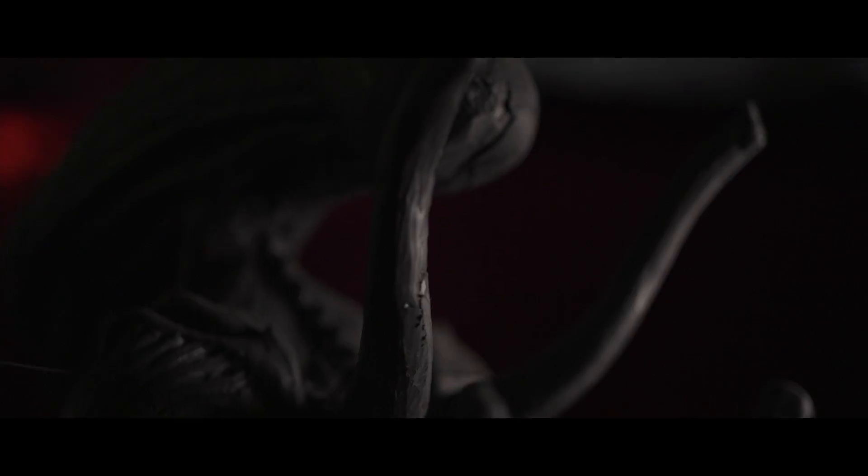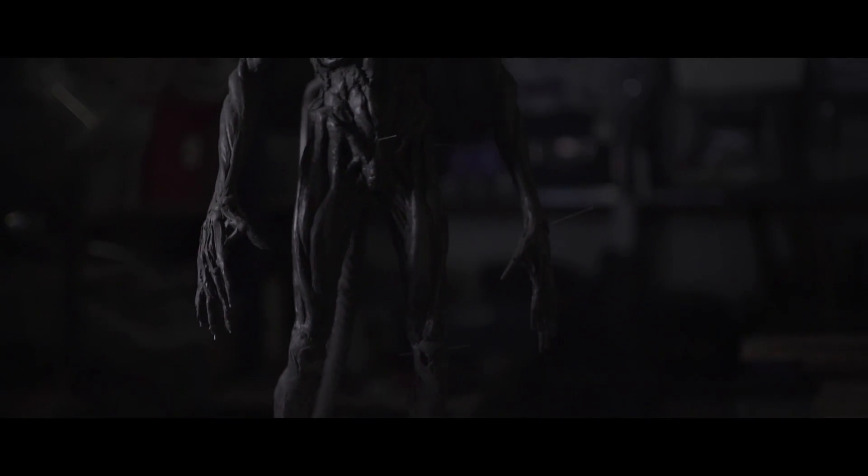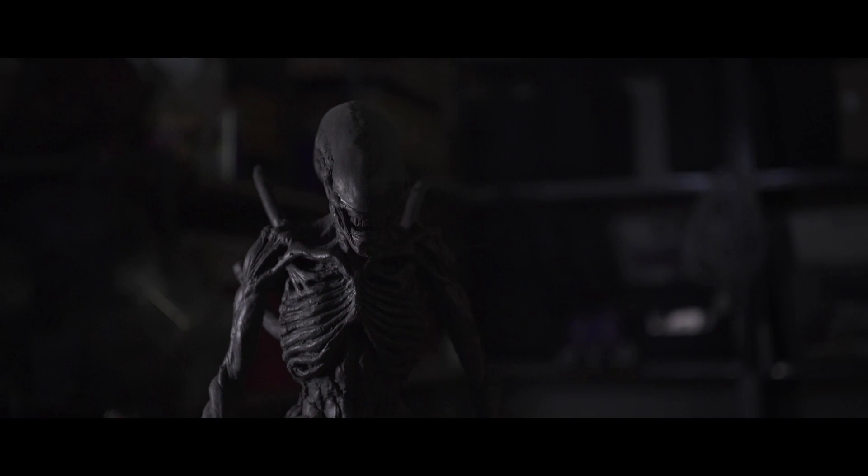The inspiration for the designs came originally from H.R. Giger and Ridley Scott. He was referring to one of Giger's paintings called Necronome 4, which was a much more organic look.